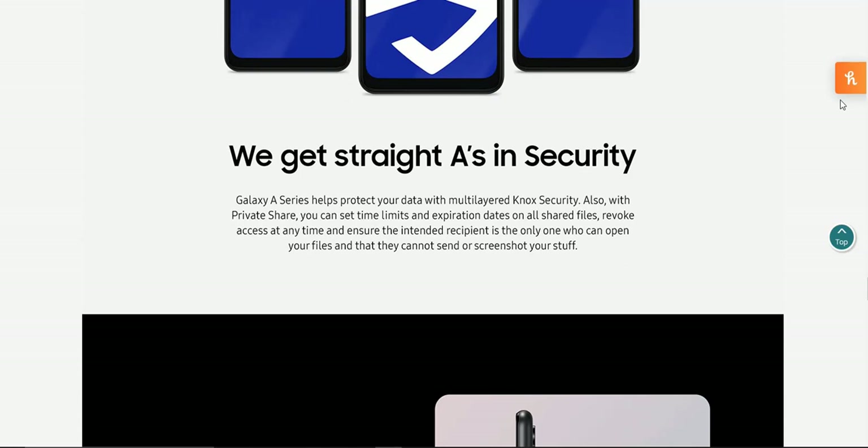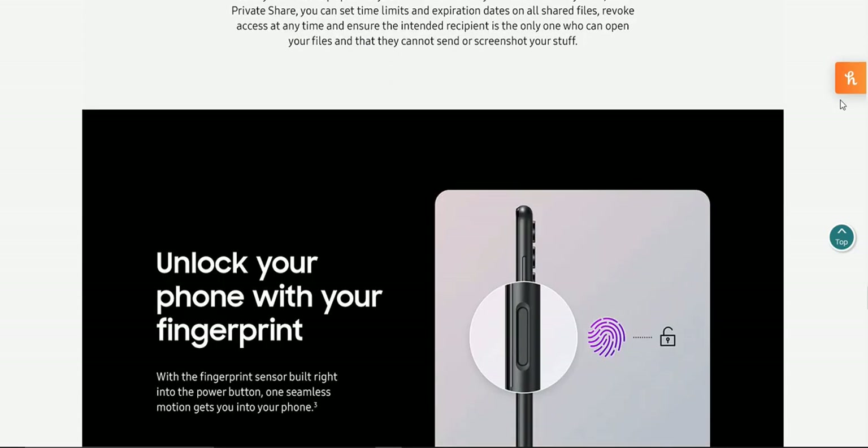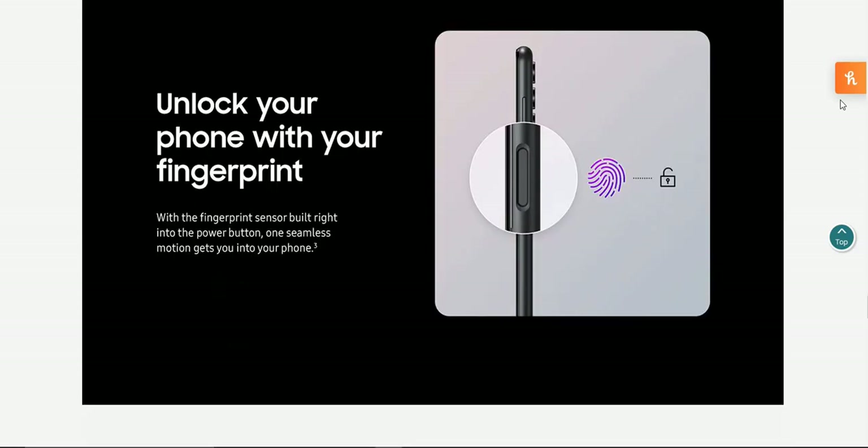This is about the Samsung Knox feature, which is pretty nice. The Galaxy A Series helps protect your data with multi-layered Knox security. With Private Share, you can set time limits and expiration dates on all shared files, ensure the intended recipient is the only one who can open your files, and prevent them from forwarding or screenshotting your content. You can also unlock your phone with the fingerprint sensor built into the power button — one seamless motion gets you into your phone.